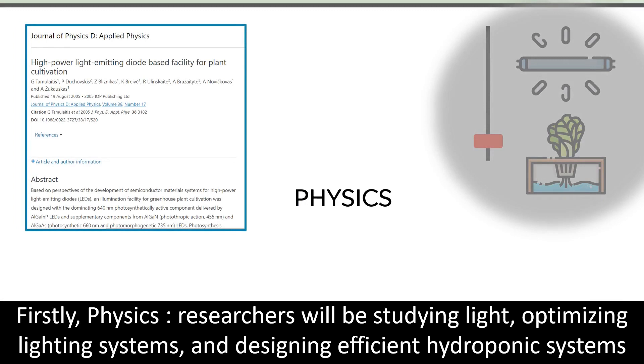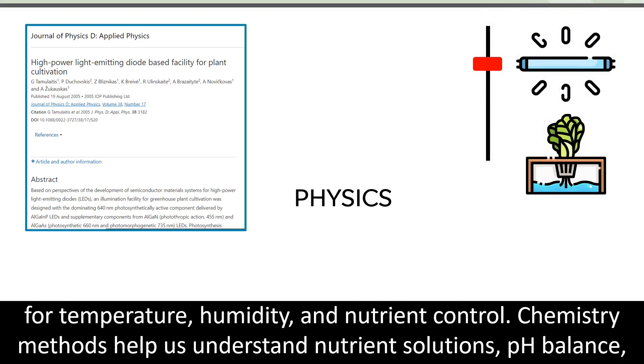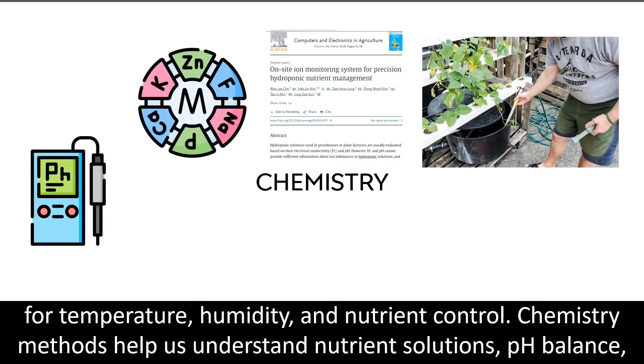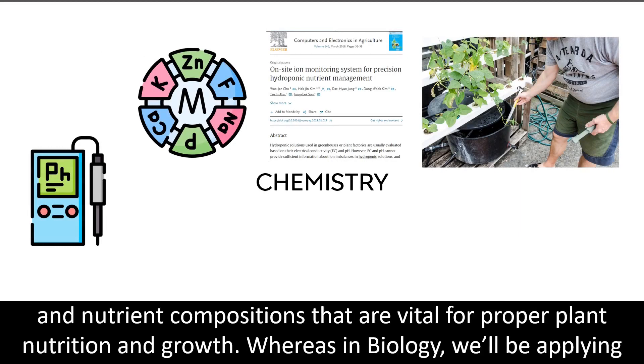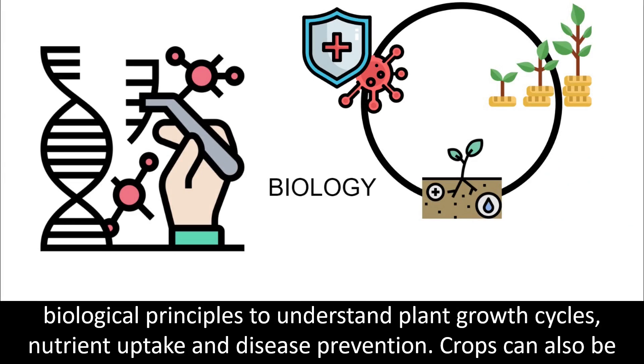In physics, researchers study light, optimizing lighting systems and designing efficient hydroponic systems for temperature, humidity and nutrient control. Chemistry methods help us understand nutrient solutions, pH balance, and nutrient compositions that are vital for proper plant nutrition and growth. In biology, we apply biological principles to understand plant growth cycles, nutrient uptakes, and disease prevention.